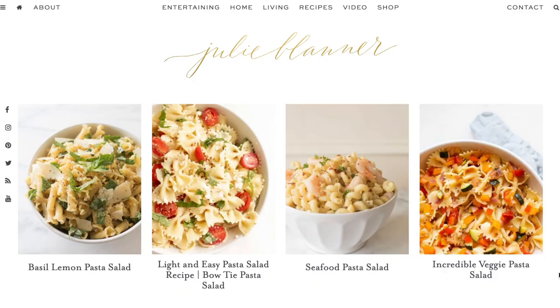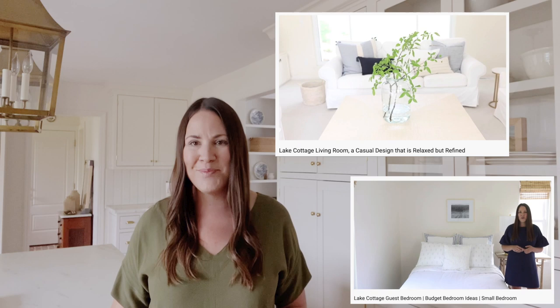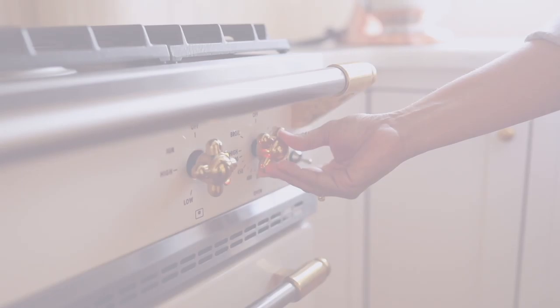Hi, I'm Julie Blander from the LiveSell website julieblander.com where I share easy ideas for entertaining, home decor, and so much more. You've seen the living room, the guest bedroom, the stair nook, the modern lower living room, and so much more — the lake cottage. But today I'm going to take you in to see behind the design of our new modern bathroom.